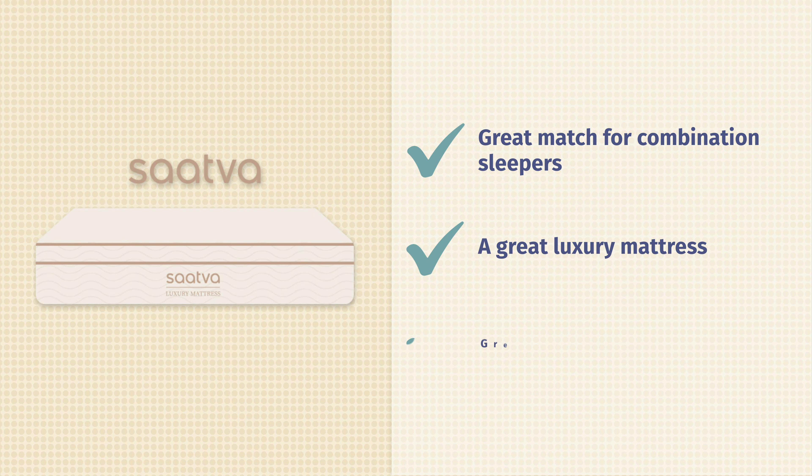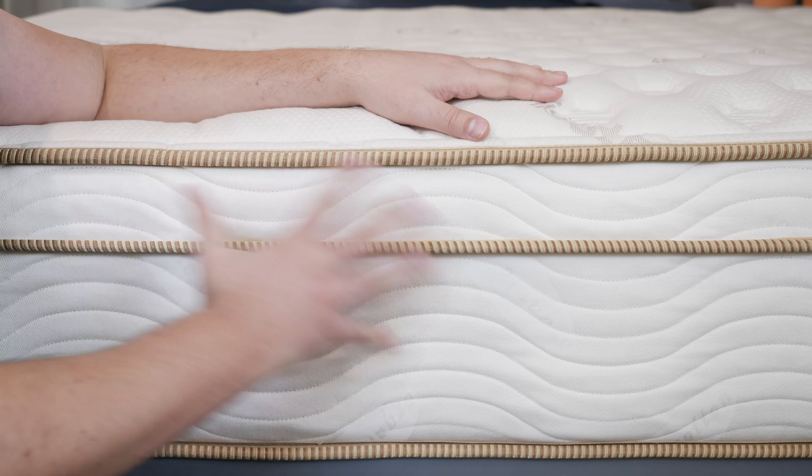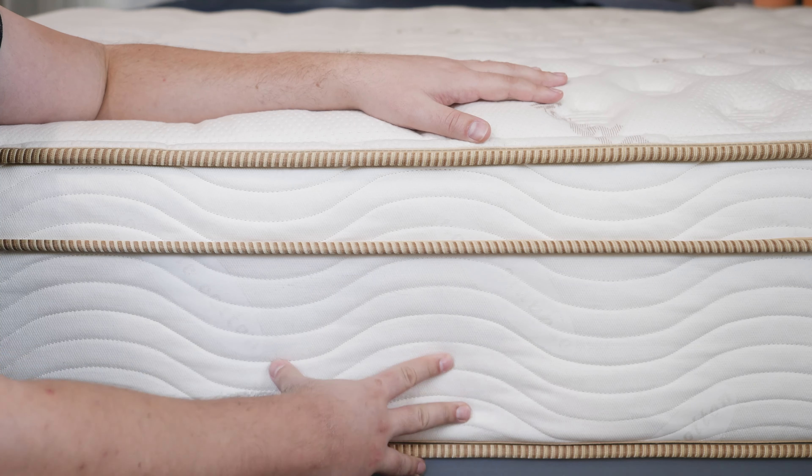Last but not least, being an innerspring mattress, the Saatva is a great match for hot sleepers. With the coils, there's a lot of room for airflow, and it also has a nice breathable cover.